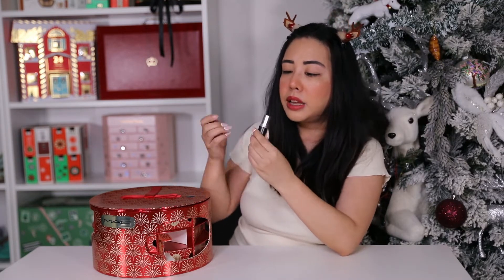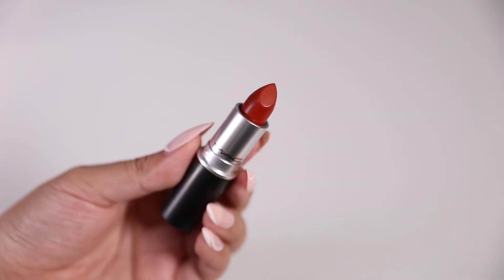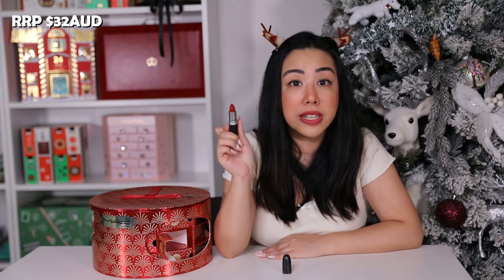Door number six is the full-size MAC Matte Lipstick in the shade Chili. This is a warm brick red color with a creamy, rich formula and a matte finish. It's such a lovely red color for the festive season, retailing for $32 AUD.